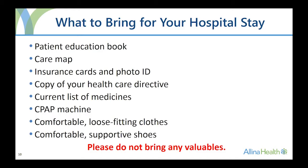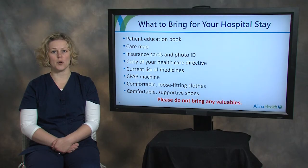If you use a CPAP machine, bring it with you when you check in for surgery. If you are staying overnight in the hospital, pack a separate overnight bag with one to two sets of loose-fitting, comfortable clothes and a pair of comfortable, supportive shoes to wear after surgery. Please have a family member or friend bring your belongings to the hospital after your surgery is done and you have been assigned a room number. Leave any valuables at home — you will be responsible for anything you bring to the hospital.